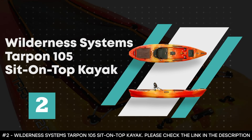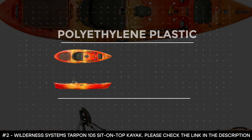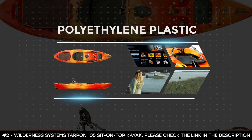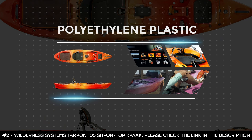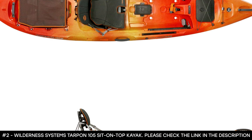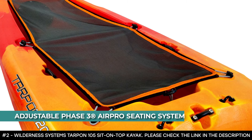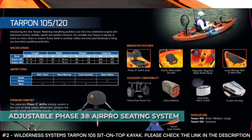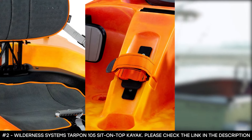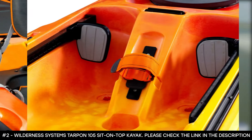Number 2: Wilderness Systems Tarpon 105 Sit-On-Top Kayak. The Wilderness Systems Tarpon 105 is made of polyethylene plastic, and is fast, efficient, and straight tracking. Its hull design offers excellent stability and solid secondary stability when the boat is leaned on edge. It features a comfortable and adjustable Phase 3 Air Pro Seating System with cool touch to ensure your seat stays cool. It has a large rear storage well for crates, coolers, or fishing equipment, and a sectioned storage tray that organizes smaller items like fishing lures or sunscreen.